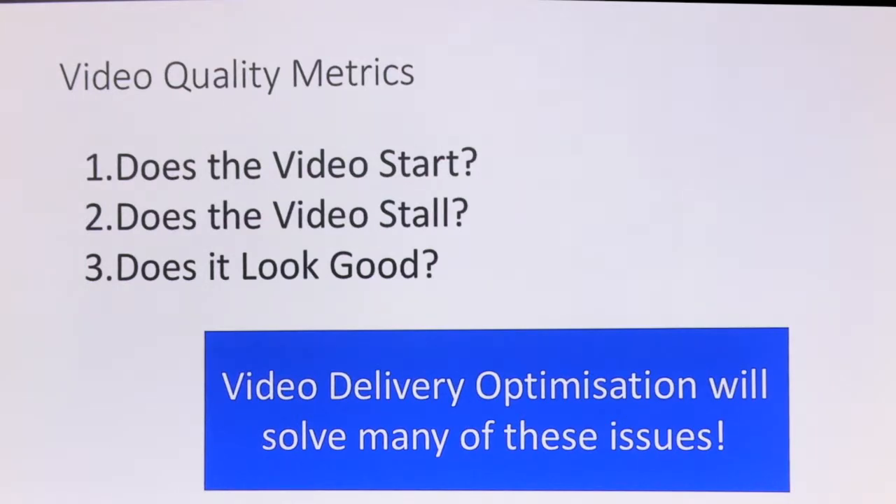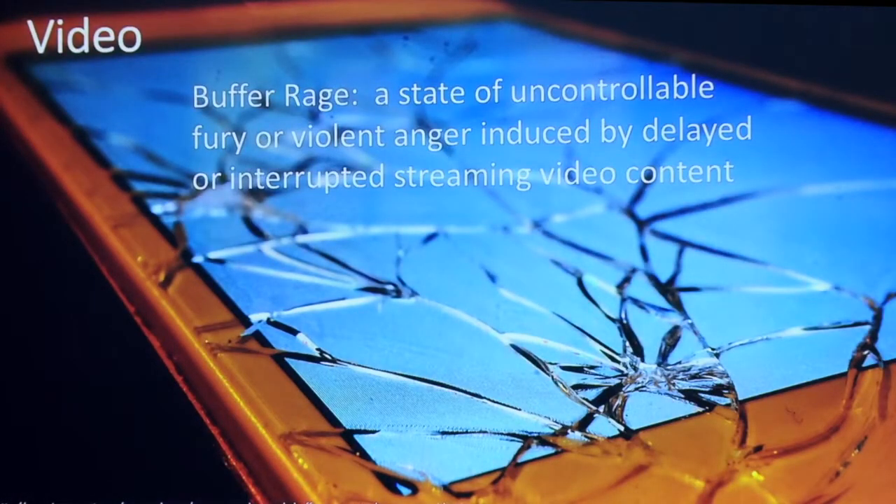My conclusion is if we can optimize the delivery of the video, if we can make the videos smaller, they'll get delivered faster, it'll start faster, the videos won't stall, and hopefully it'll still look great. There are studies showing that a three-second delay causes you to lose half of your viewers on a mobile site. Research shows that when a video starts up slowly, people get frustrated and angry. There's another study showing that 4% of people admit to throwing their phones when a website is slow.